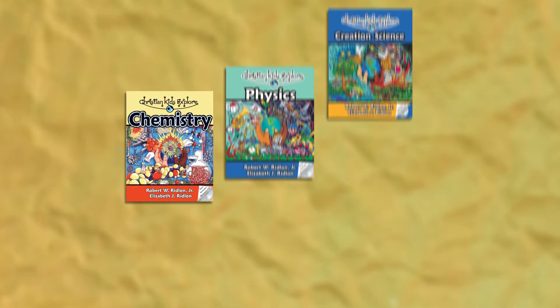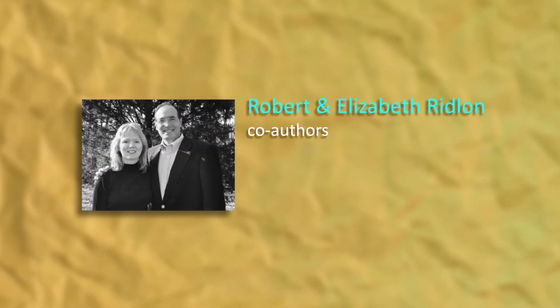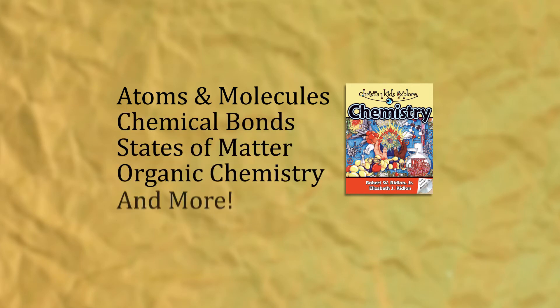The last three volumes of Christian Kids Explore Science — Chemistry, Physics, and Creation Science — are written by Professors Robert and Elizabeth Ridlin. Also written from a Christian perspective, these well-researched books provide a strong foundation for high school science later on. The Ridlins take these sophisticated subjects and break them into understandable pieces. Christian Kids Explore Chemistry contains 30 lessons covering atoms and molecules, chemical bonds, states of matter, organic chemistry, and more.